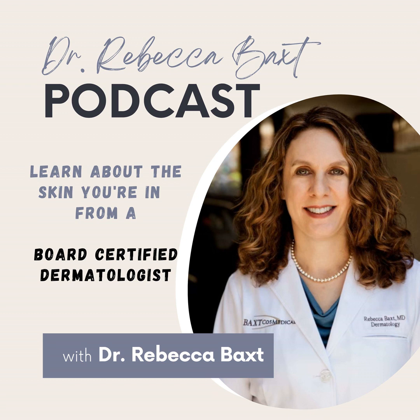Hello, and welcome to the Dr. Rebecca Baxt podcast. I'm Dr. Rebecca Baxt, board-certified dermatologist, and I'm here to discuss with you all issues relating to the skin that you're in. In this podcast, we will tackle the topic of the day quickly to get you the take-home points that you need. After listening to an episode, you should be educated about the topic and able to fix the issue yourself, or well-prepared to ask the right questions at your next dermatology appointment. Let's get started.